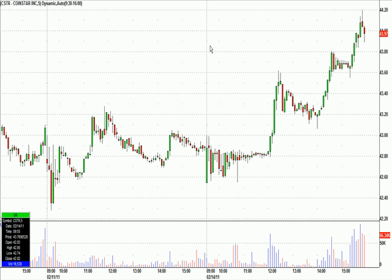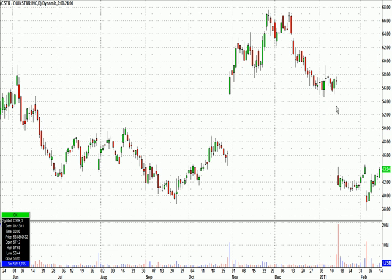And again, on 20 cents risk. There's the daily — just a huge gap down, worked its way back up, another gap down. So it definitely was poised for a little short covering.